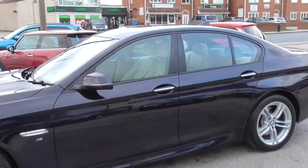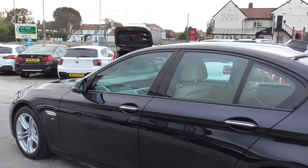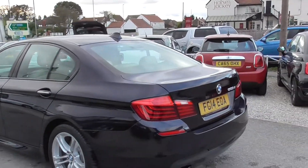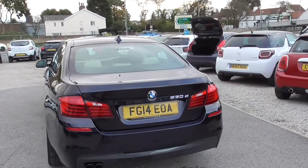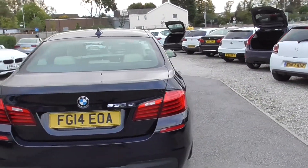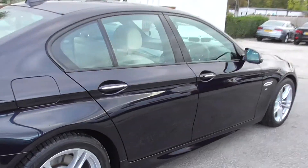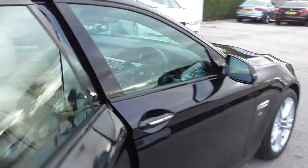Dark metallic blue with the beige leather interior. We can arrange finance on this vehicle and we're happy to take a part exchange. Wheels and tyres are all in really good condition.